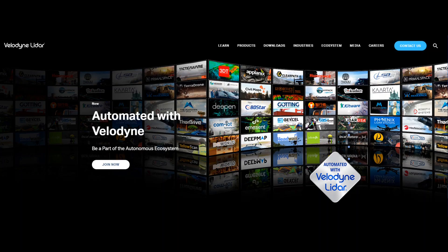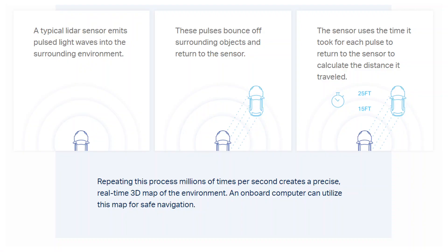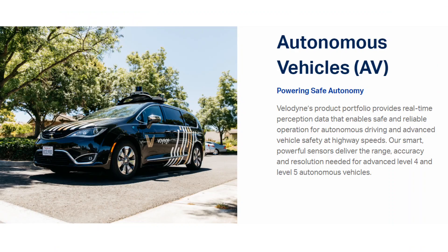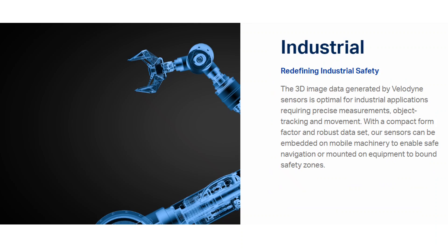Velodyne LiDAR is a leading LiDAR technology company. For those who don't know, LiDAR stands for Light Detection and Ranging, sometimes called laser scanning or 3D scanning. The technology uses eye-safe laser beams to create a 3D representation of the surveyed environment. A LiDAR sensor emits light waves into the surrounding environment; these waves bounce off objects and return to the sensor, which uses the travel time to calculate the distance of objects. Velodyne's LiDAR is used in autonomous vehicles, advanced driver assistance systems, delivery, mapping, robotics, industrial shuttles, and smart cities.